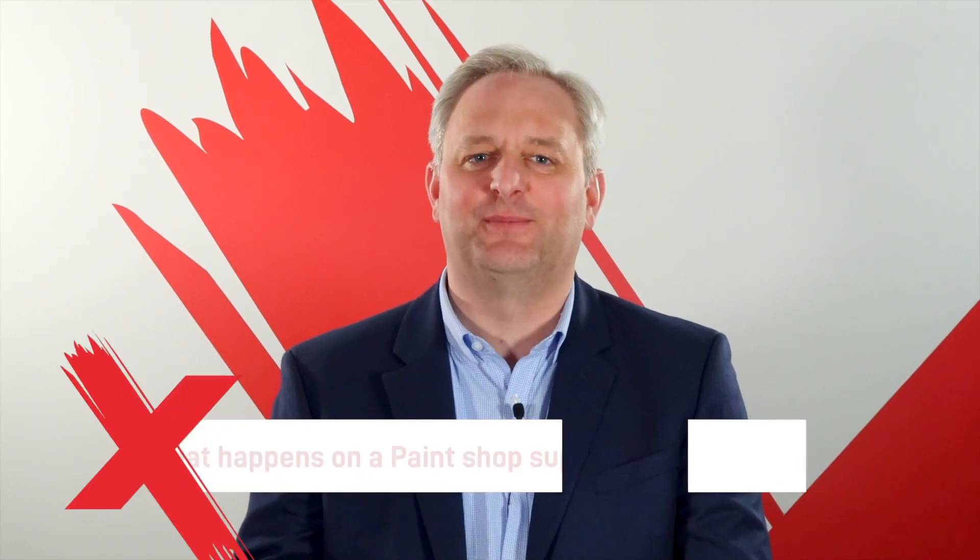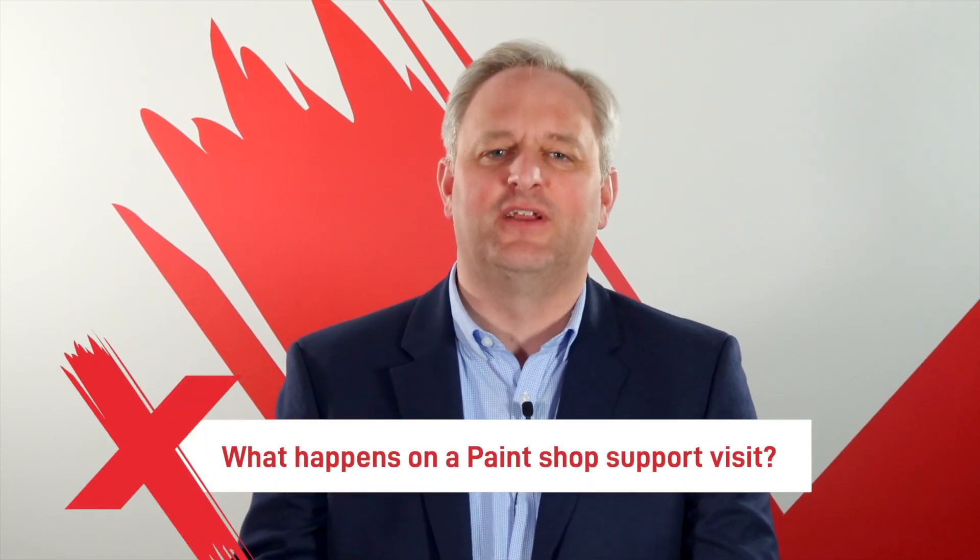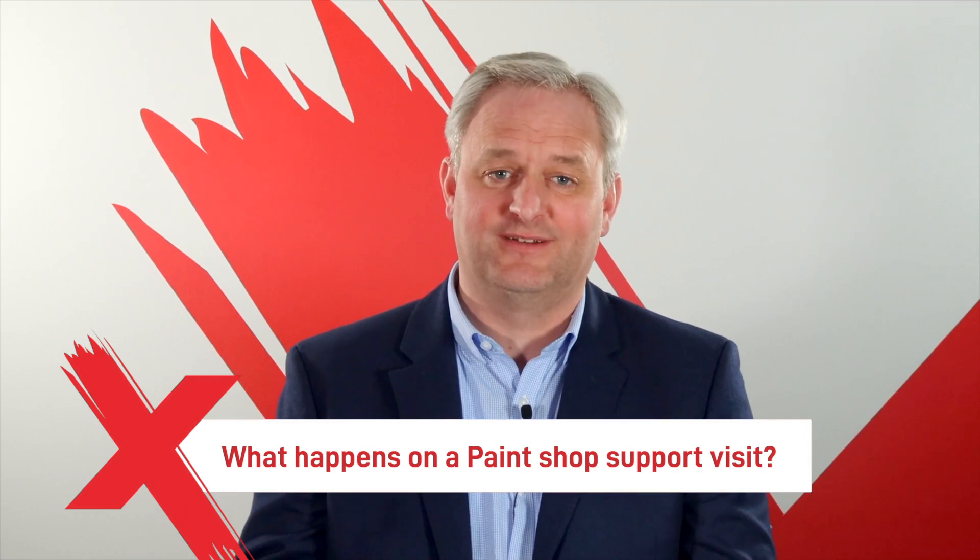We often get asked what happens on a paint shop support visit. In this video I'll take you through a quick summary of what to expect when an Ultramax advisor from the Ultramax paint shop support team visits your facility.